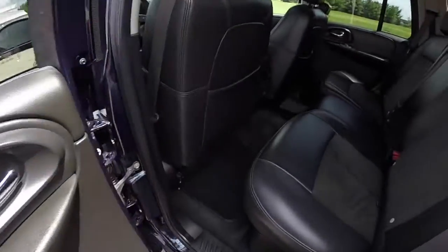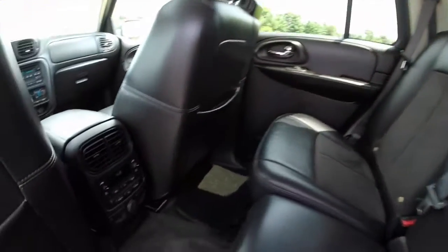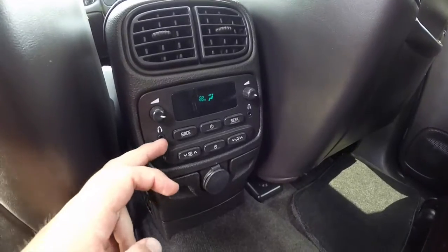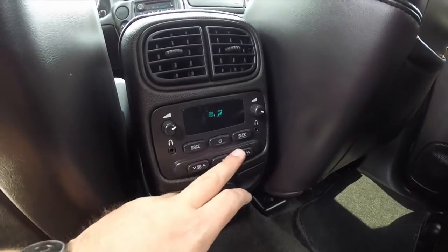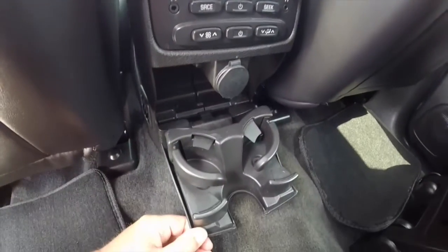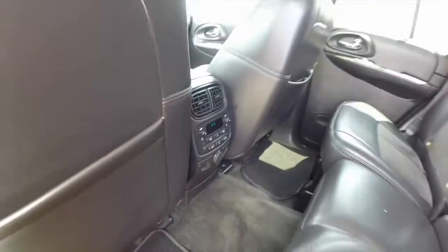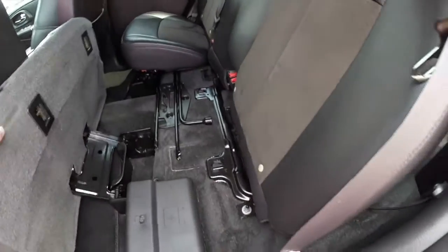Taking a look at the back seat, the leather and alcantara seating continues. Rear seat passengers have their own audio control with individual headphone jacks and individual volume control. They also have their own air controls as well. There is also a flip-down cup holder, and the seats fold as well.